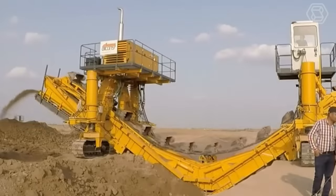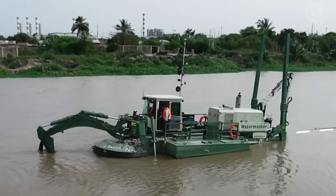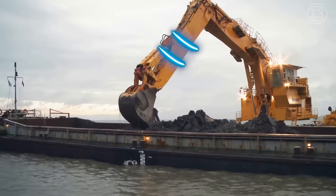Greetings curious minds! Smartech is your guide to the dynamic landscape of heavy machinery and state-of-the-art agriculture equipment.